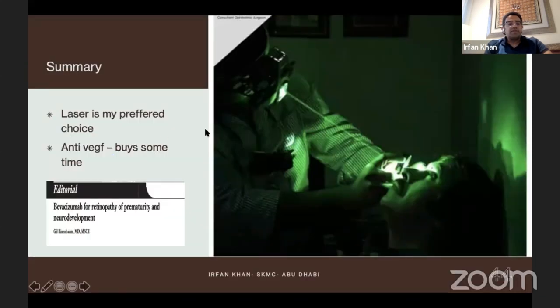In summary, laser is my preferred choice. Anti-VEGF does buy some time, but there is an important article about bevacizumab for ROP and neurodevelopment. It's a very important read and gives us some insight into what happens to these babies in the future — do they develop neurodevelopmental problems or not? Thank you very much.